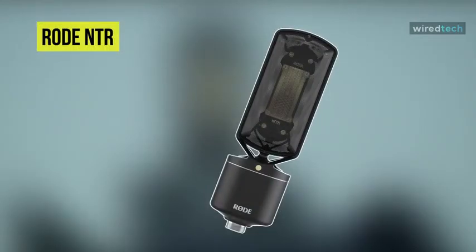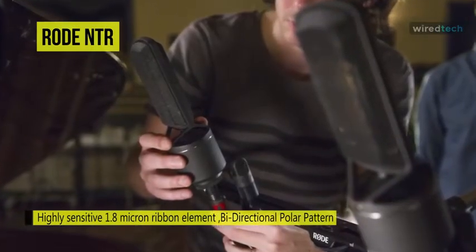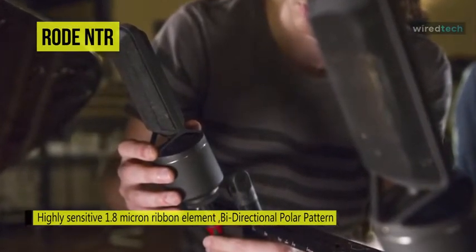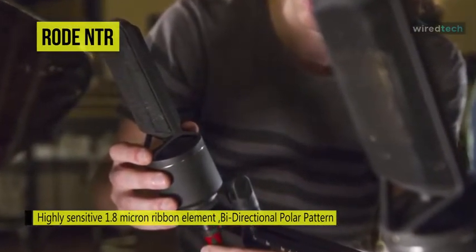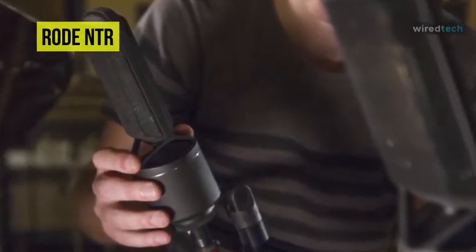Next up on the list, we have the NTR Active Ribbon Microphone. Its sensitive 1.8-micron thick ribbon element provides a wide 20Hz to 20kHz frequency response, uncommon for a typical ribbon mic. The mic features a custom-designed and manufactured transformer, in addition to an internal shock mounting system.